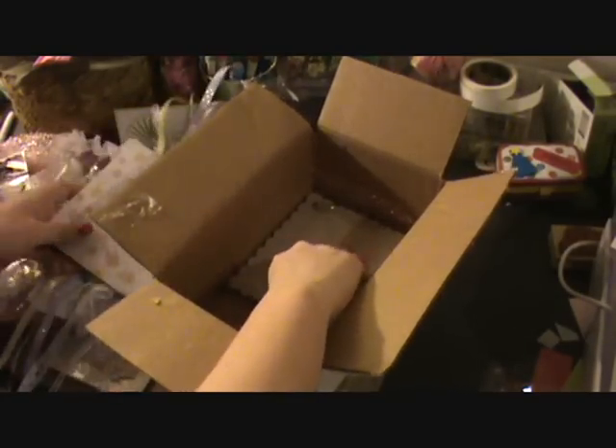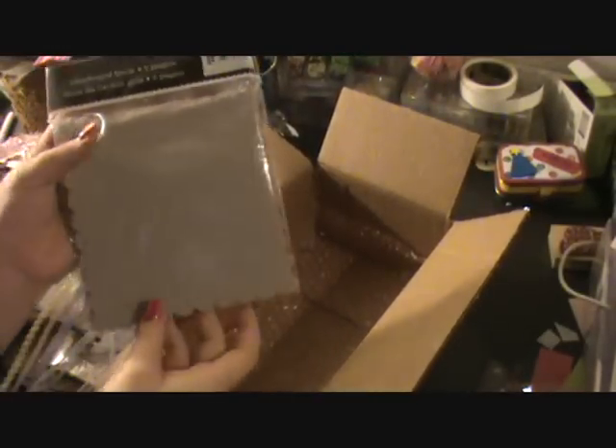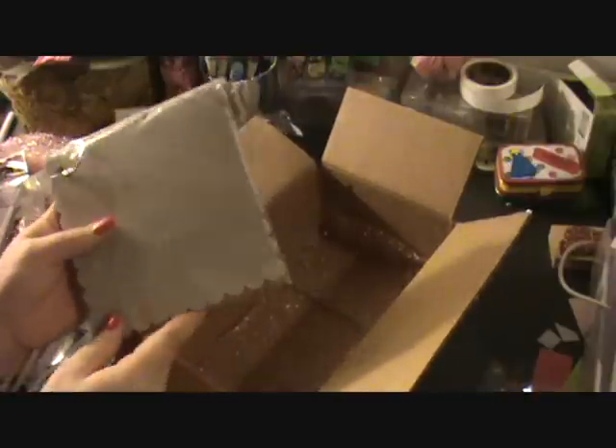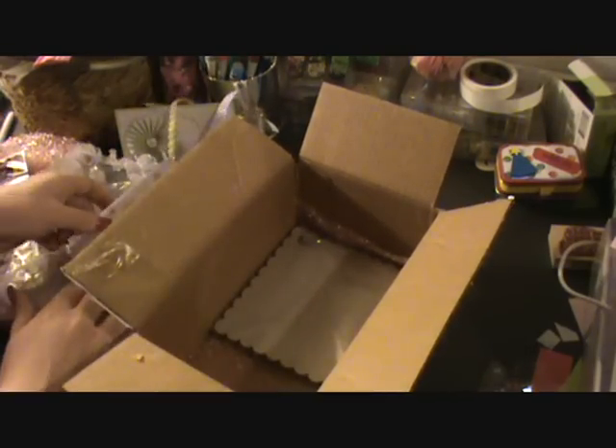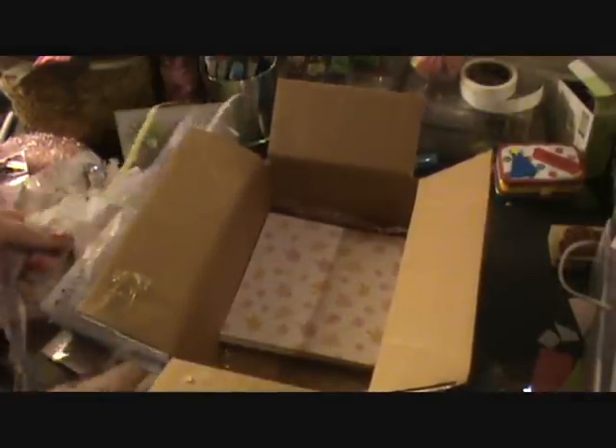Thank you. Oh, and here's the mini album that I can use those papers on. Wow. Look at all of this, you guys. That was awesome, Shal. Thank you so much. I'm just speechless. Between you and Carol Ann, you guys have really spoiled me. Wow. It's all just too pretty to put away.